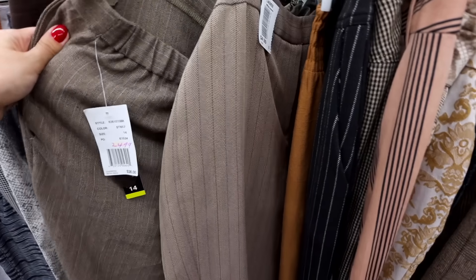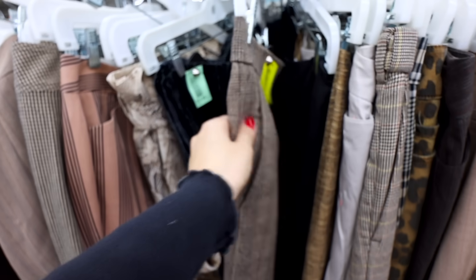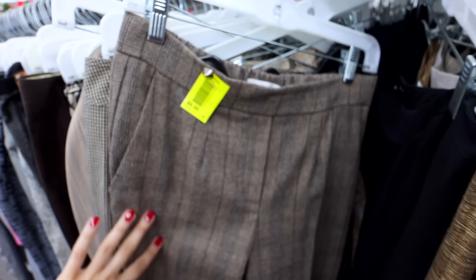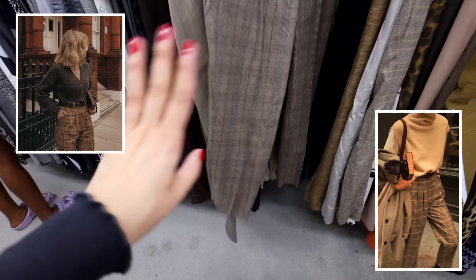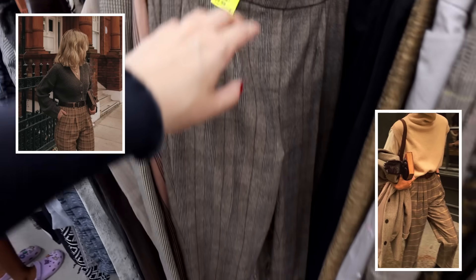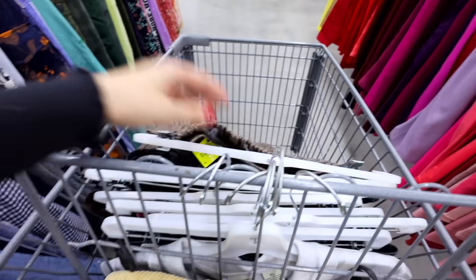So many of these are so nice, and this one right here actually feels like wool. No freaking way — it is a Babaton pair of trousers, they are stunning! They're a bit of a shorter length, which I don't mind — those look so much better with shorter shoes and loafers. Size six, perfect. Look at the neutral tone — couldn't have found a better pant for this.